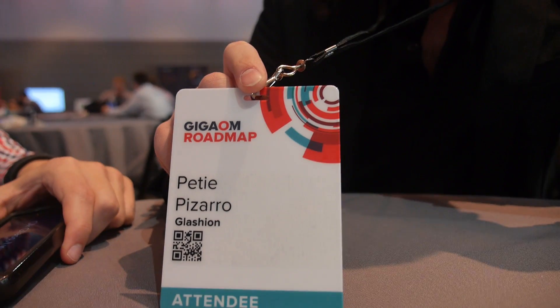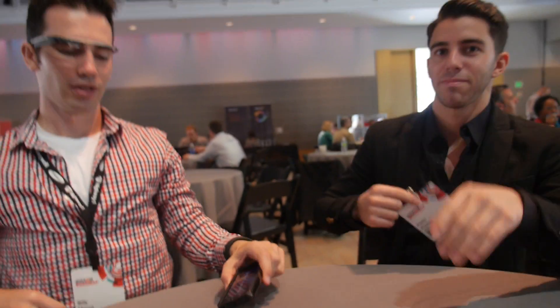We're here at the GigaOM Roadmap. I'm Billy, this is Petey. I'm the founder of Glashion and Petey is doing marketing for Glashion.